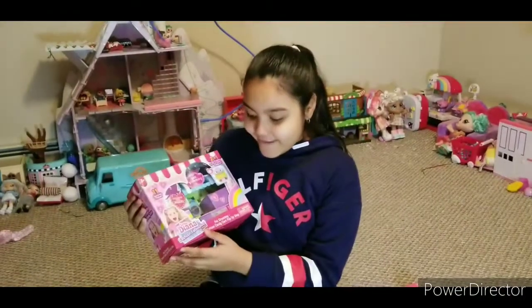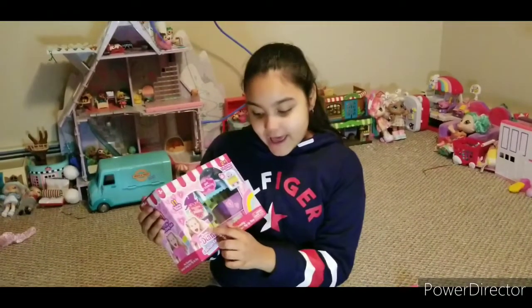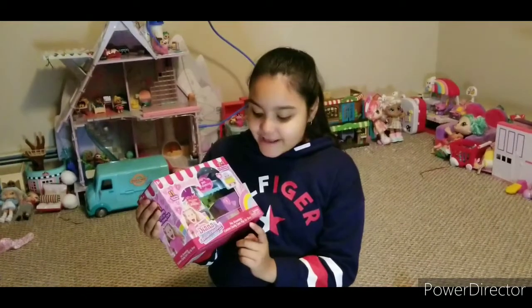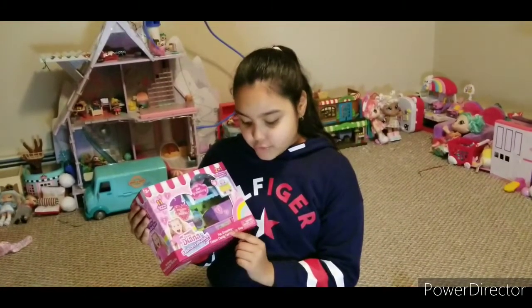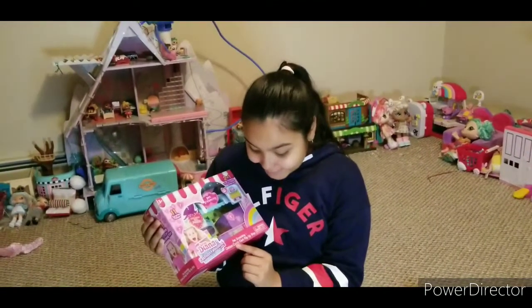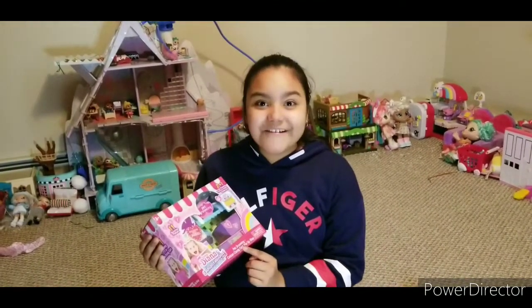Welcome to Laylee's Sweet World! Okay guys, so today we have this cool Love Diana Fashion Fabulous Series 1 toy. We have this pet grooming, and it turns into a cotton candy cart. That's so cool!